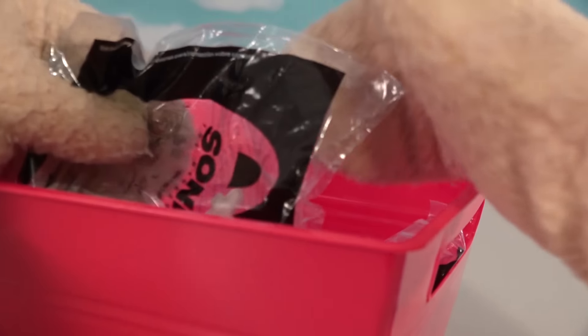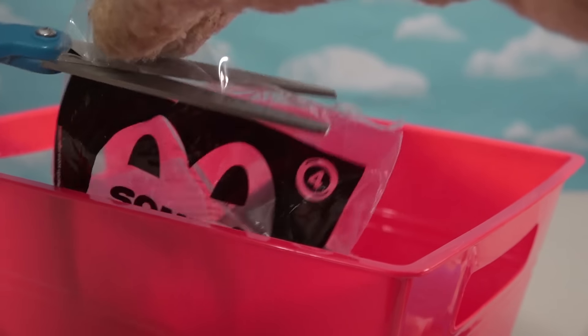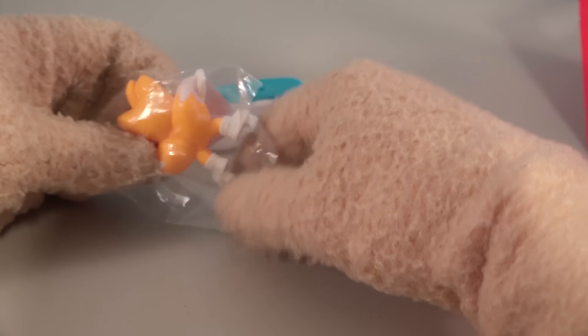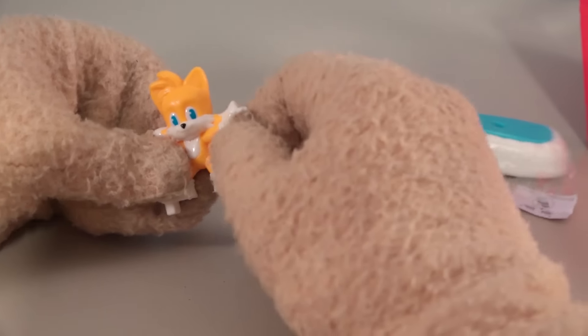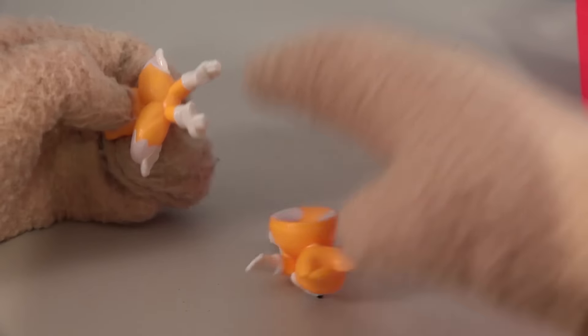Alright, time for us to look for baggie number four, and I hope we get some Knuckles next! Let's open up this baggie and see who we get now. Come on, Knuckles! But it's another Tails — double bagged! More stickers with this guy, and this one is regular mode Tails.